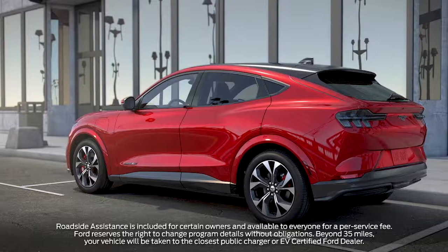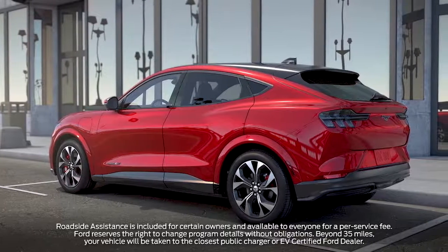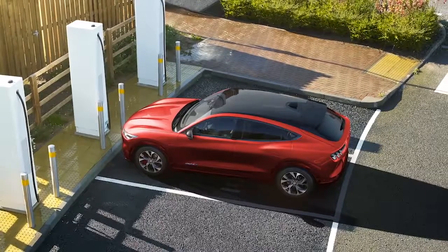One more thing: if you happen to run out of charge, all-electric roadside assistance from Ford will flat-tow your vehicle within a 35-mile radius to either your home, the nearest public charger, or an EV-certified Ford dealership.